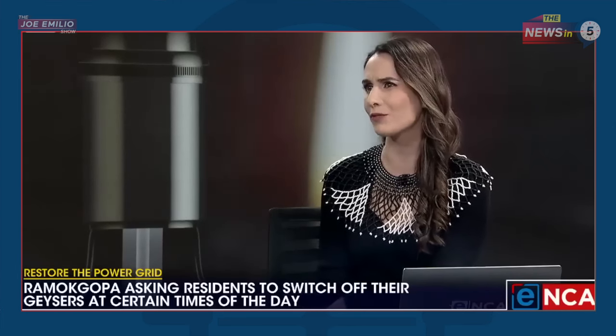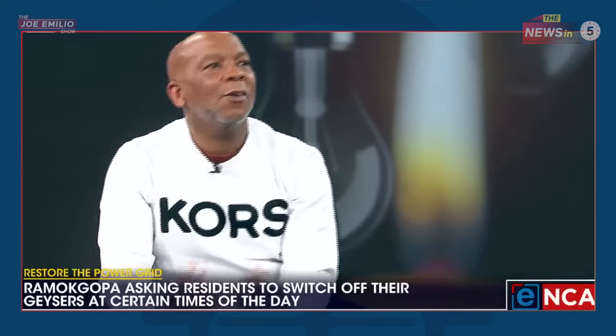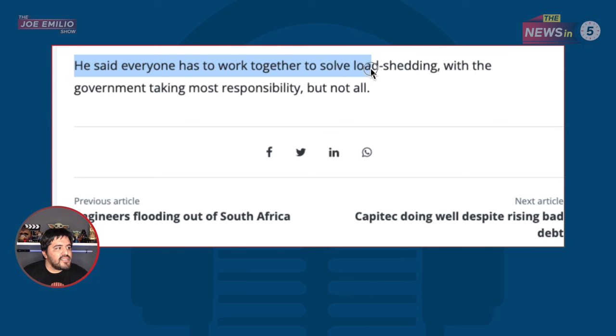Then we can make that argument and remain in the dark. That's the point I'm making — that all of us have to come to the picture to resolve this. He said everyone has to work together to solve load shedding with the government taking most responsibility, but not all.